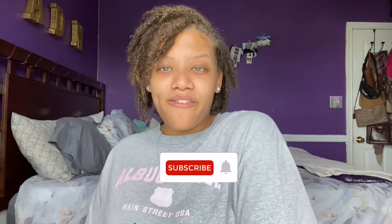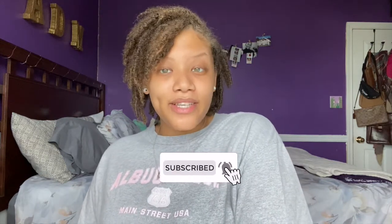Hey loves, it's your girl Amir coming back to you with another video. If this is your first time seeing this yellow potato on your screen, go ahead and hit that subscribe button and do not forget to hit that notification bell so you're notified every single time I post a video.